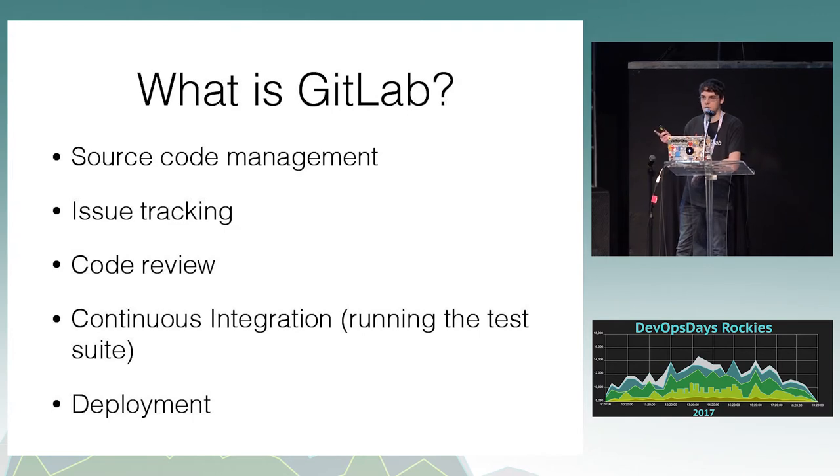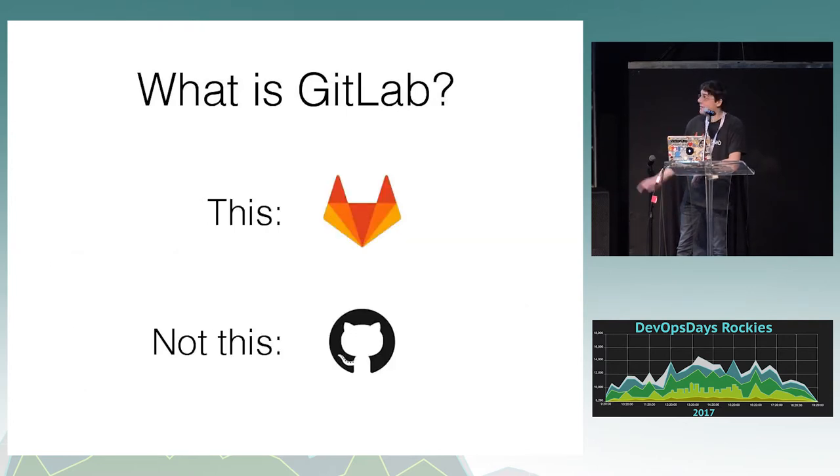Just for a show of hands, does anybody here use GitLab? And how many of you have heard of GitLab? How many of you heard of GitLab because of this incident? Not as many as I was expecting — that's good. A lot of people get those confused.